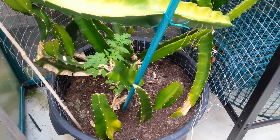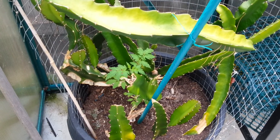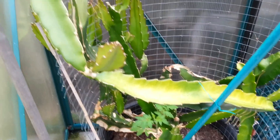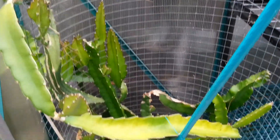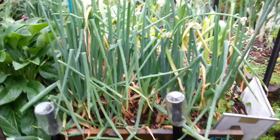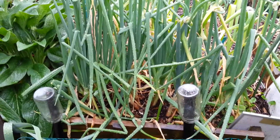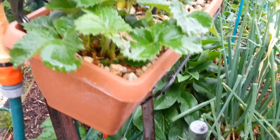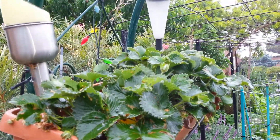For some reason the tomatoes seem to love growing in this pot in my hot house, so we'll just leave it there. It can creep amongst the rest of this beast and we'll see how it does. The spring onions are doing really well, and these strawberry pots aren't doing too badly.